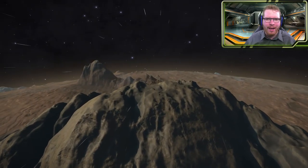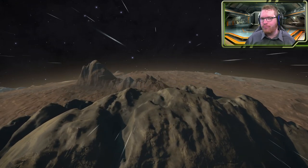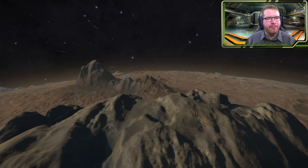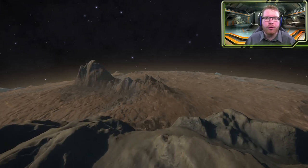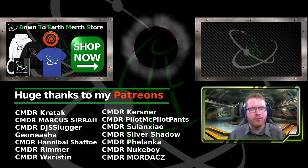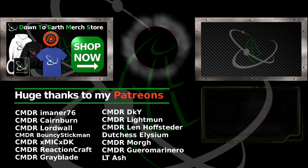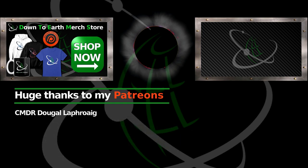If you like these more unplanned, just-go-out-and-explore-something-cool type of videos, you should give this video a like and let me know in the comment section down below if you want more of it. Hit the subscribe button. Thanks a lot for watching guys — I hope you enjoyed today's video. I'll see you guys in space. Bye.